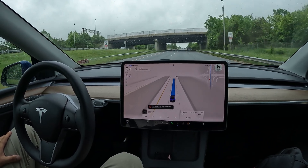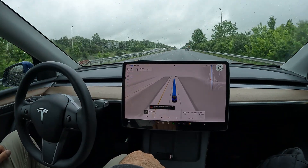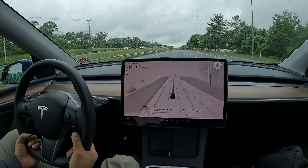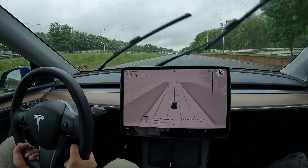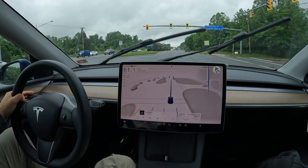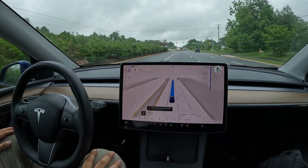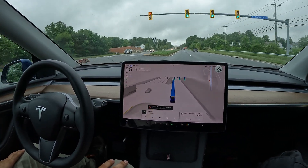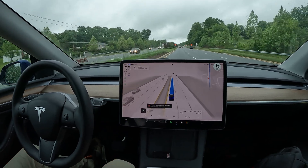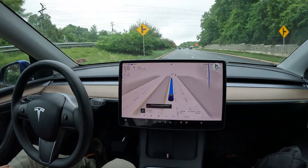I'll probably discover some more tips and tricks with this UI as I get used to it. Another great thing with this Model Y is the dual motor — oh my gosh. I don't have that in my Model 3, I've got rear-wheel drive, and it's fast, but it's not like this. Having that dual motor really gives you excitement on the road. Compared to a single motor, it's a pretty big difference.